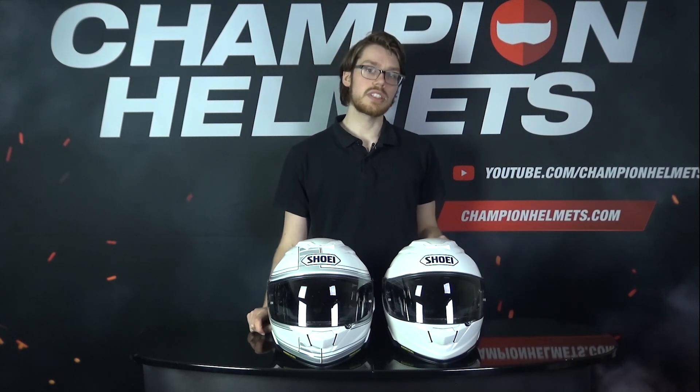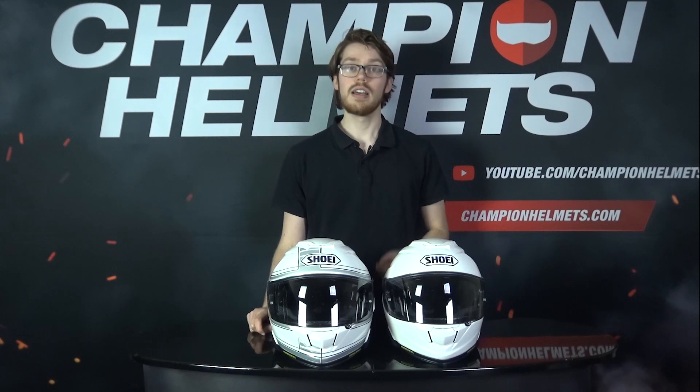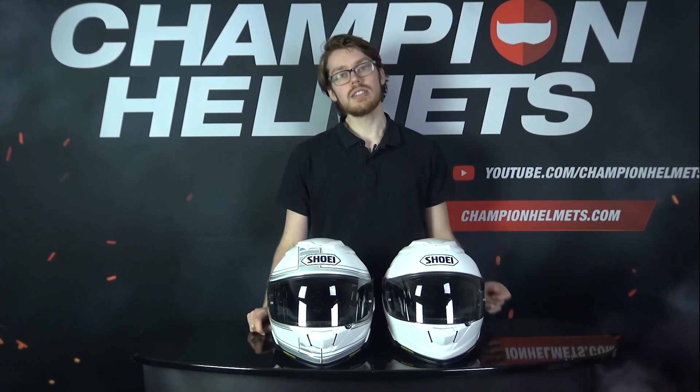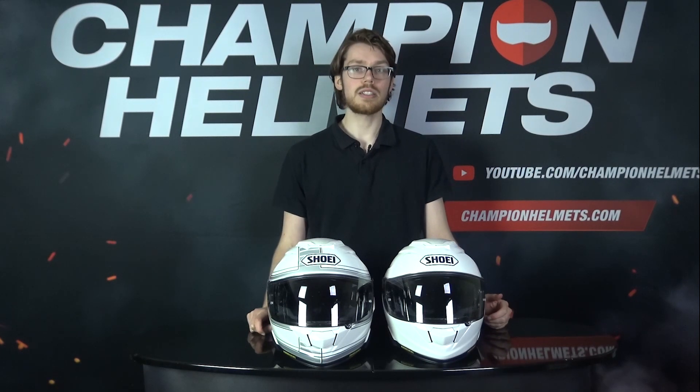So let's face it, buying motorcycle gear like clothing or shoes online carries a bit of an inherent risk. While you're getting great prices, you are taking a small risk in terms of fit since you can't always go to the store and try the product on. Not to mention, it may be hard to know who you're buying from and what you're buying exactly, but we'll just be going over a few tips to try and help address some of your apprehensions.